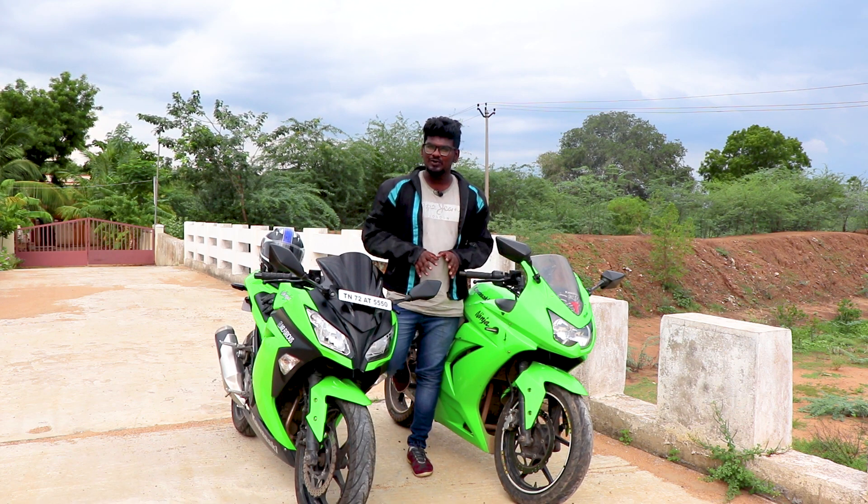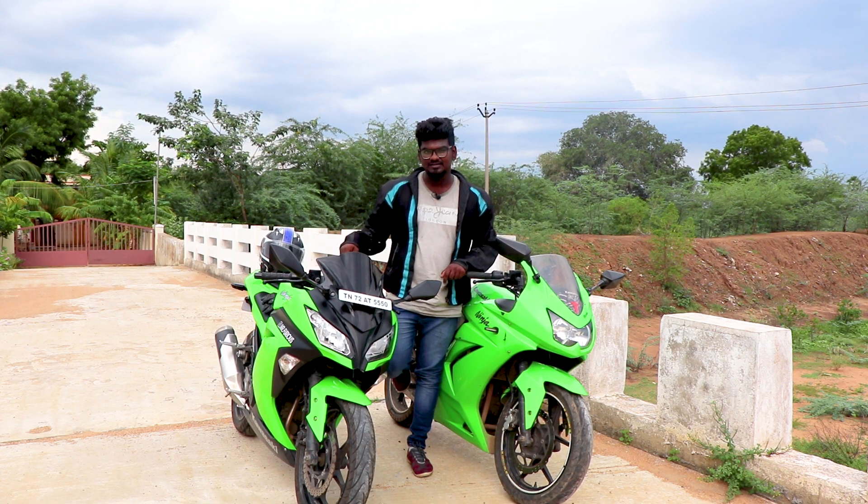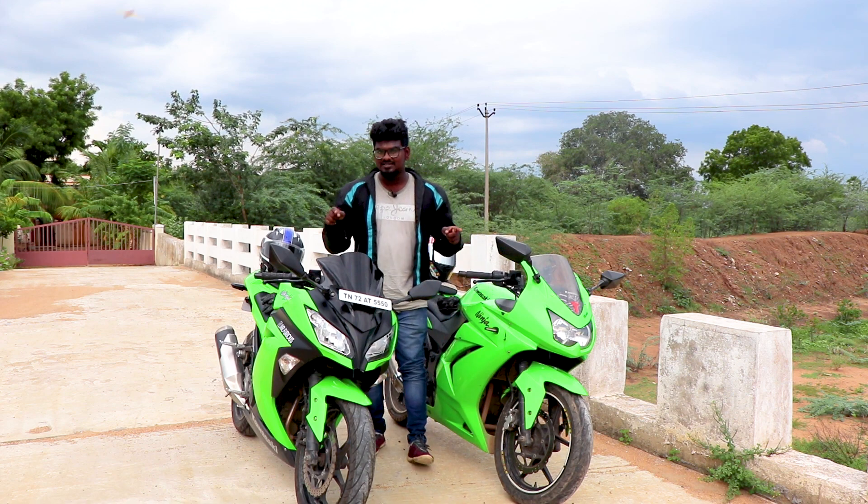The R15 and Duke are two bikes that come from the R15 platform. This bike is the advanced version of the R15. Now let's talk about the Ninja 250 and Ninja 300.